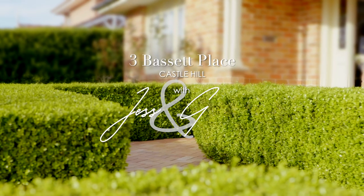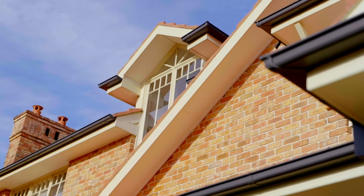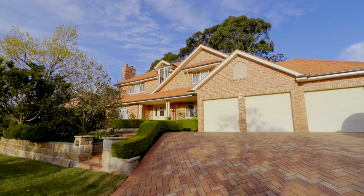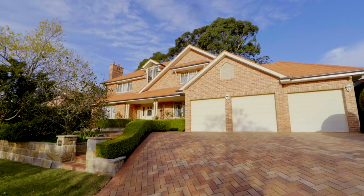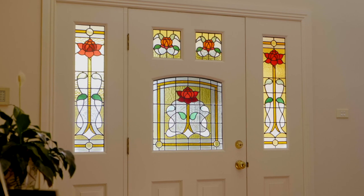There are few residences that can compete with the illustrious and magnificent proportions of 3 Bassett Place, Castle Hill. Sitting in the Westminster Drive estate, it pairs excellent and varied conveniences with a stately design that appreciates every square metre of its floorplan and block.